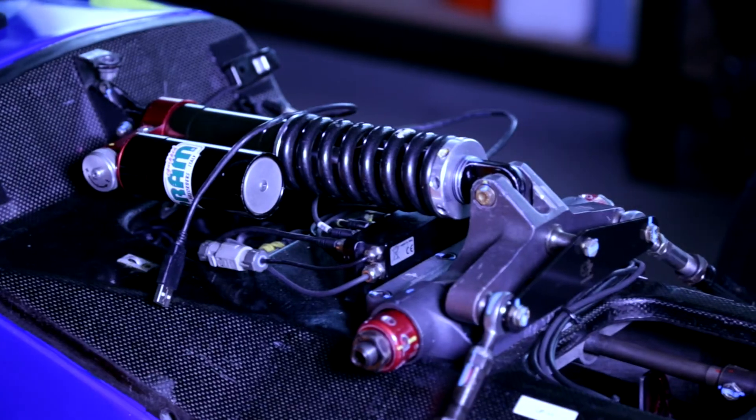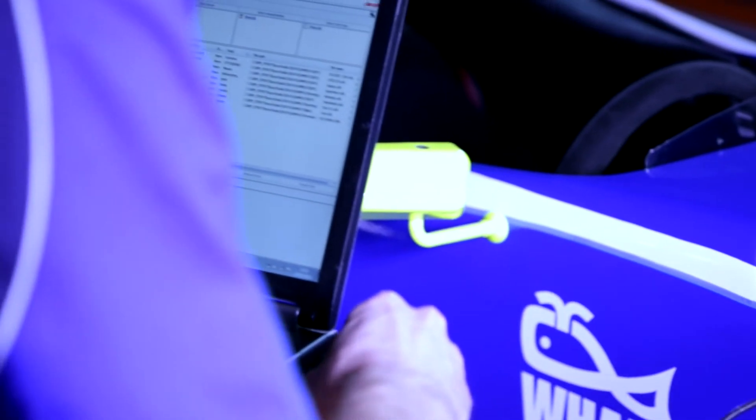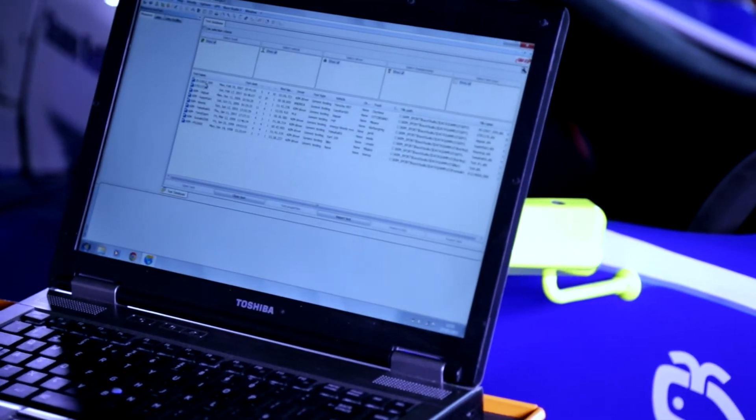We use a whole host of software — these basically do the main number crunching. Once we get all the data we can create some very visual graphs, and with that we can have a look at how the vehicle is running.